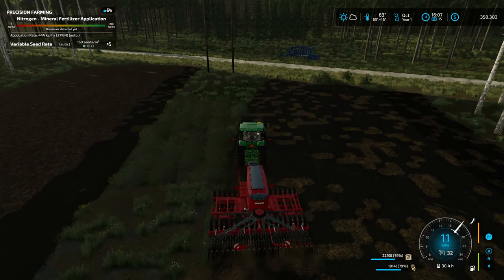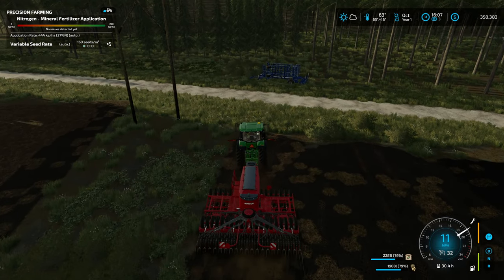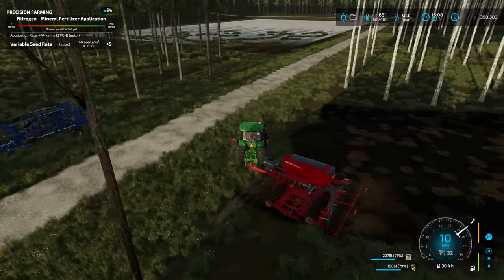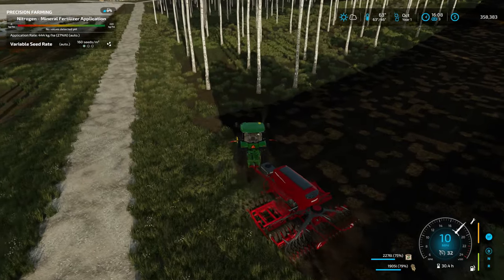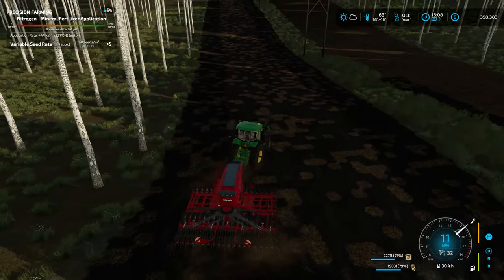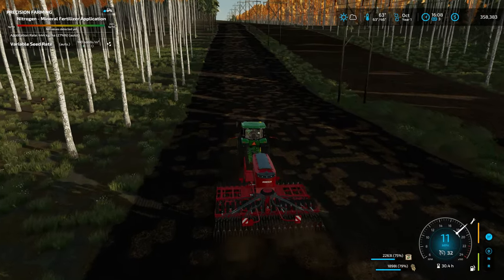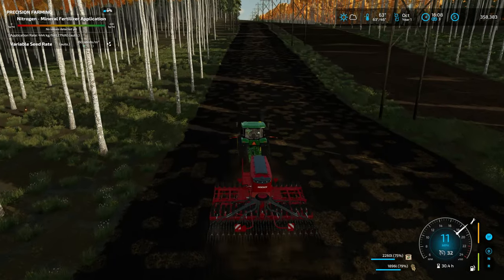I probably should slow down the time. I've got it on time at 5 — it's almost 4 o'clock in the afternoon. With October, it's probably going to be dark in just a couple of hours. I just want to make sure we get this planted today, because if I don't, we can't plant anything until April.